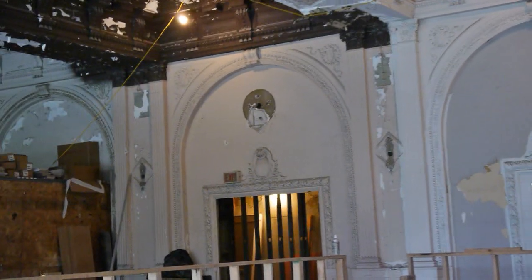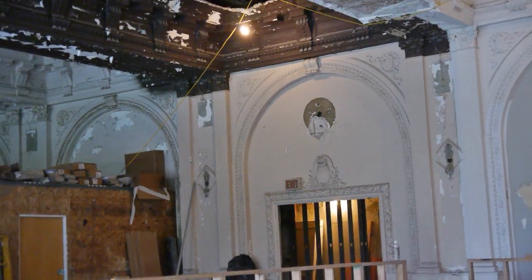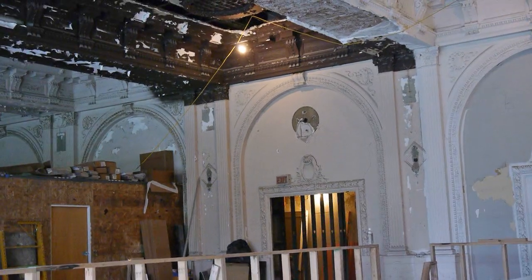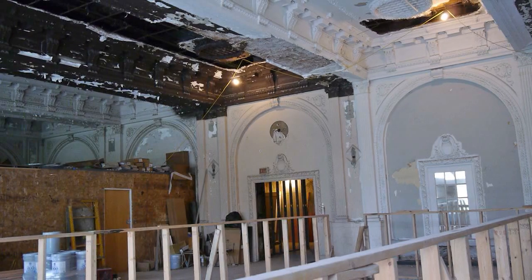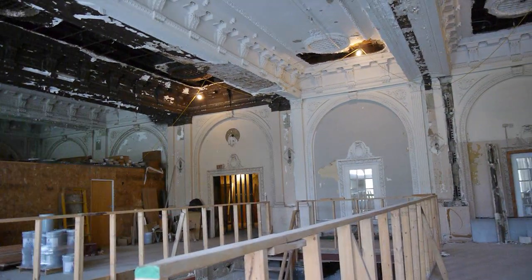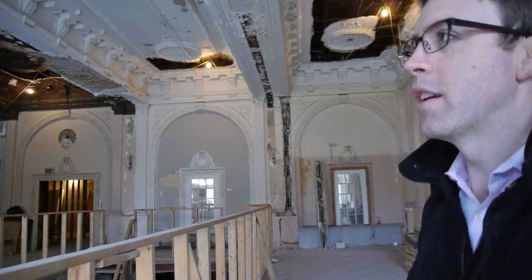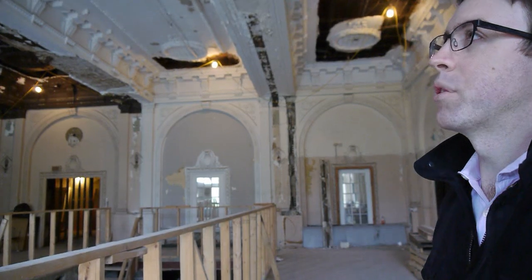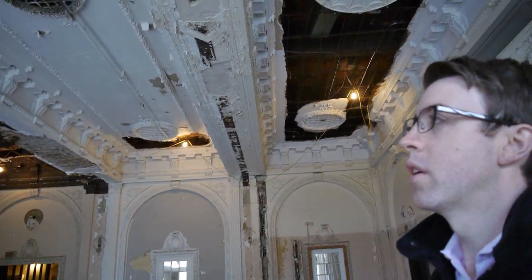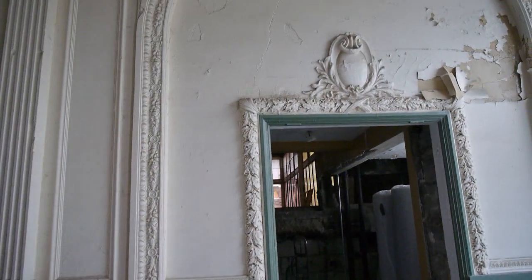The decorative plaster here is largely intact. We've cut out select areas where we've had to relocate plumbing because of renovations above, and then bring those down. But the intent is to establish a new restaurant here, and the intent is also to try to reuse and restore a good amount of this existing plaster work, because we think it's one of the most important parts of the building.